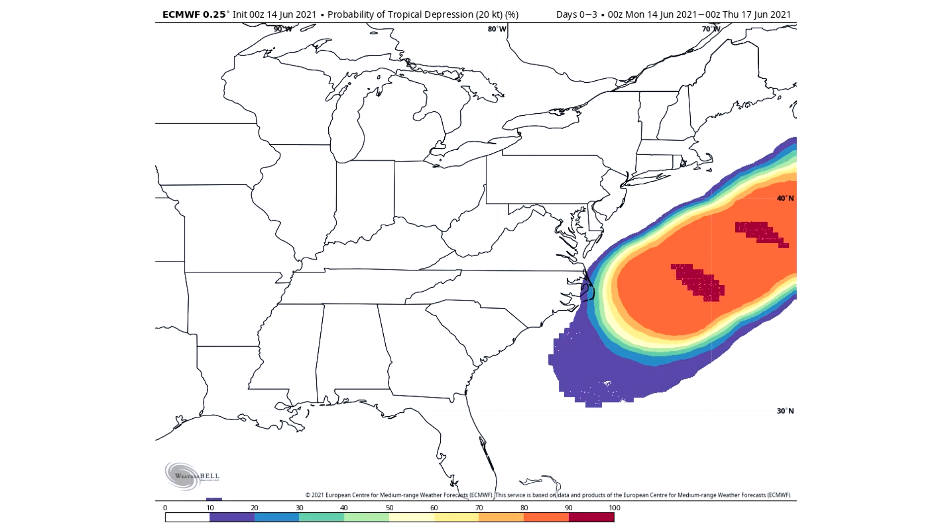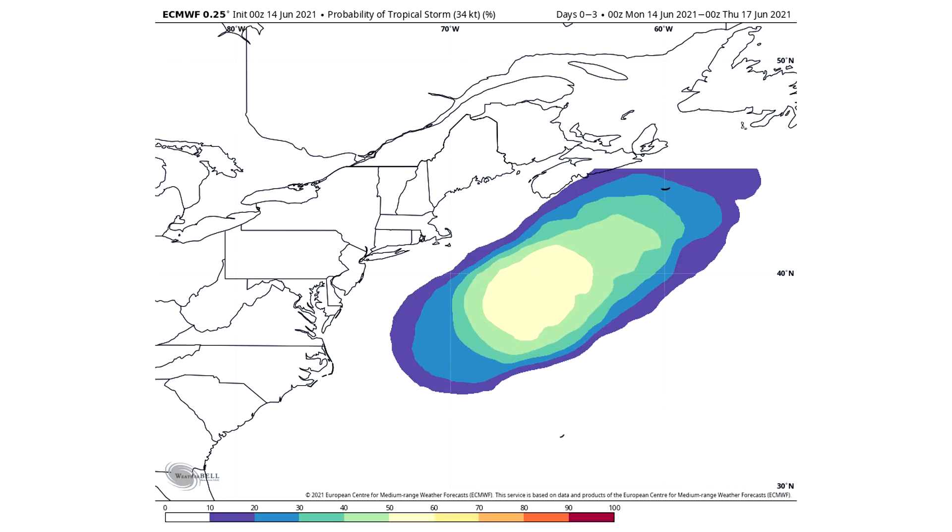Now, for Invest 93L, or what we're calling tropical cyclone number two — over the next three days, there is a 90 to 100 percent chance of tropical development into a tropical depression, just like that first system. So they both have a 90 to 100 percent chance of reaching tropical depression status. Tropical storm status for this one is a 50 to 60 percent chance — quite a chunk higher than that first tropical system — and I do think that will likely maintain and end up being the case.